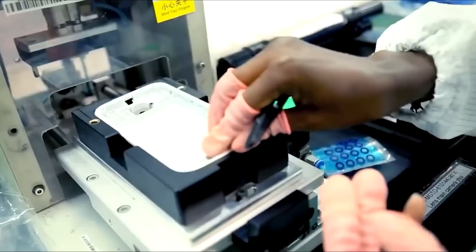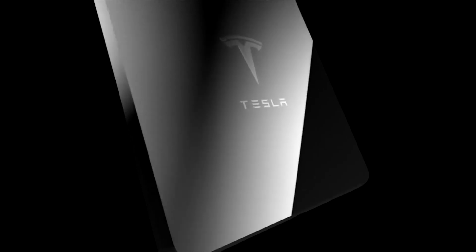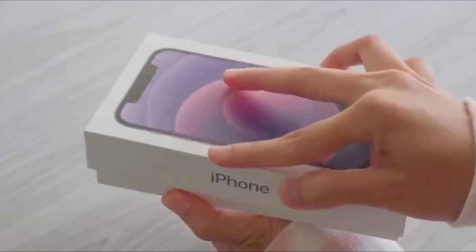One of the industries that badly needs a shake-up is the phone-making industry. After consolidating their positions, many big phone makers have settled into releasing slabs of phones with incremental upgrades every year. However, with Elon Musk turning his attention to making a phone, the major players in the phone industry are shaking in their boots.